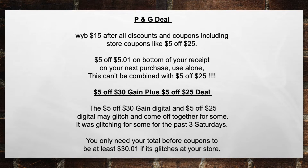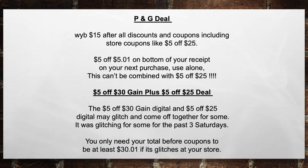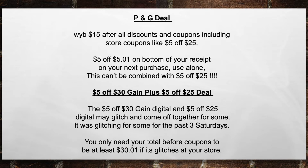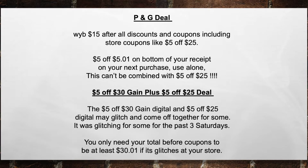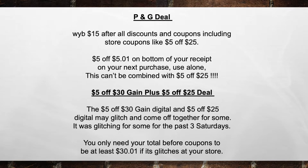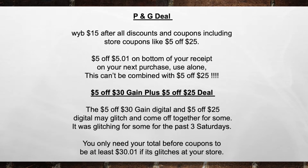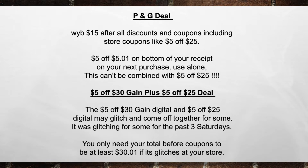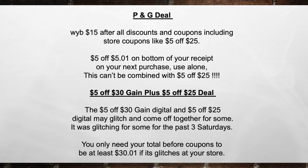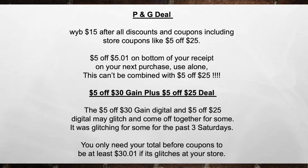The $5 off of $30 game digital and the $5 off of $25 digital may glitch and come off together for some — it's been glitching for some for a lot more than three weeks. You only need your total before coupons to be at least $30; I put $30.01 just in case it glitches at your store. It is not supposed to happen every week — it is a glitch. If you read the coupons themselves, they tell you the $5 off of $25 and $5 off of $30 cannot work together, but the stores allow it because the system is glitching, and it's been glitching for months.